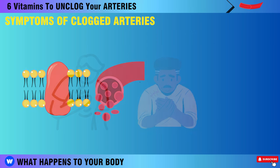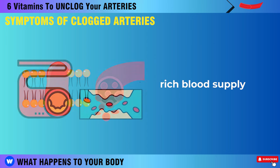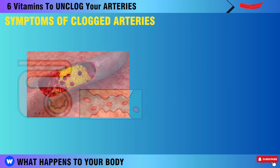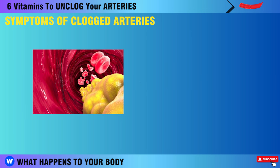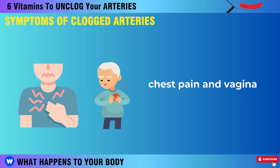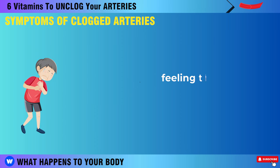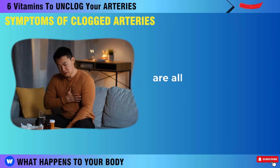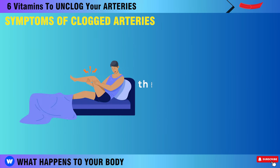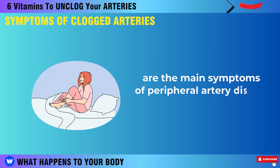Atherosclerosis leads to poor oxygen-rich blood supply, as well as symptoms that can affect your quality of life. Symptoms depend on which arteries are affected and how much blood flow is blocked. Chest pain, angina, cold sweats, dizziness, extreme tiredness, heart palpitations, feeling that your heart is racing, shortness of breath, nausea, and weakness are all symptoms of coronary heart disease. Pain, aching, heaviness or cramping in the legs when walking or climbing stairs are the main symptoms of peripheral artery disease.